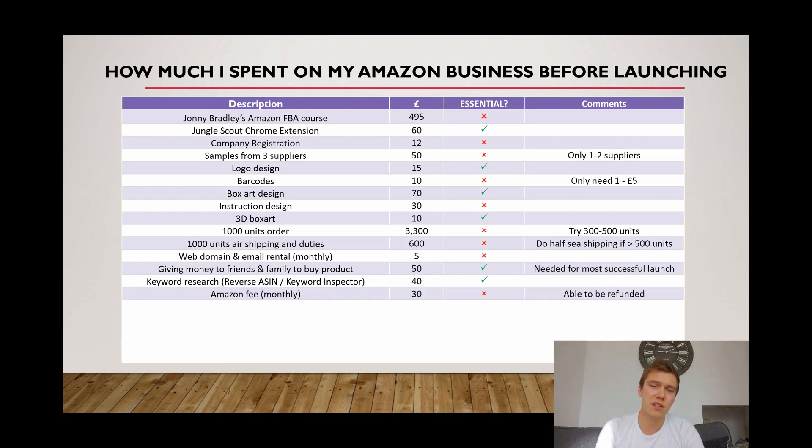The next cost is Amazon's FBA monthly fee of £30. I've put it as not essential because you're actually able to get it refunded provided you've not sold anything. What I'd advise is create your Seller Central account and get everything set up, then whilst you're waiting for your inventory to arrive, message the Seller Central help team and say you've been charged £30 but haven't sold anything, and request a refund as a goodwill gesture.